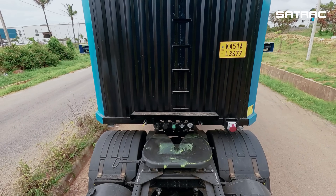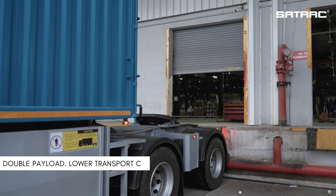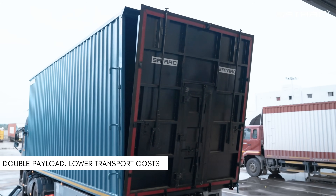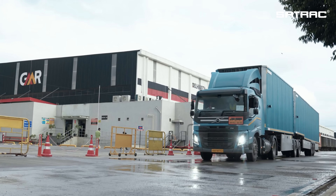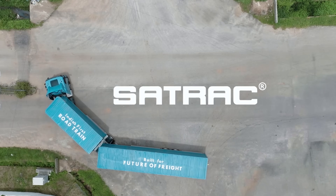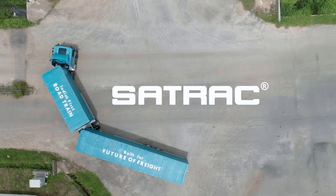With increased load capacity, multiple trailers are linked to double the payload, significantly lowering transportation costs per trip. Together, let's drive India into a new era of transport efficiency and innovation.